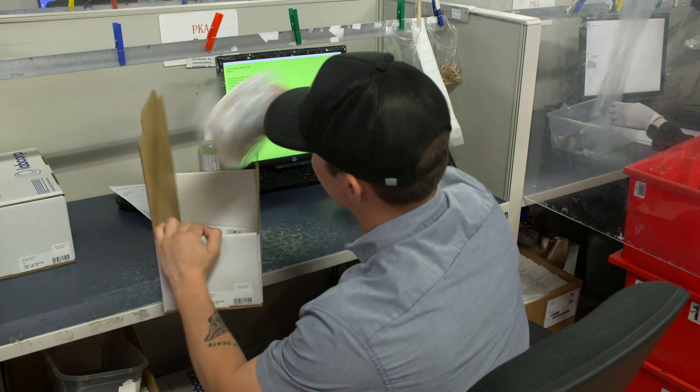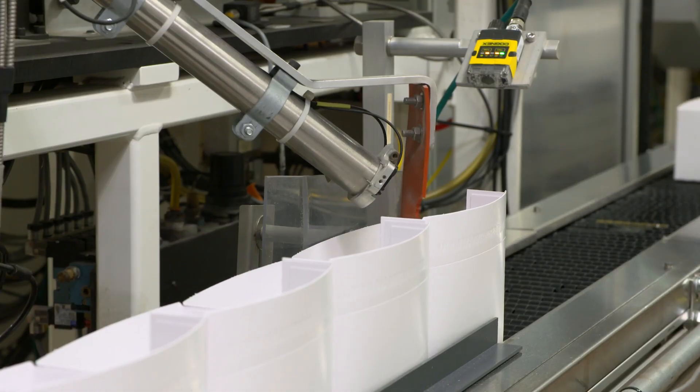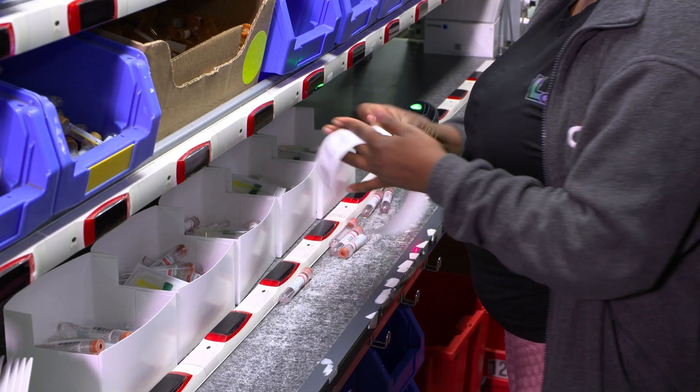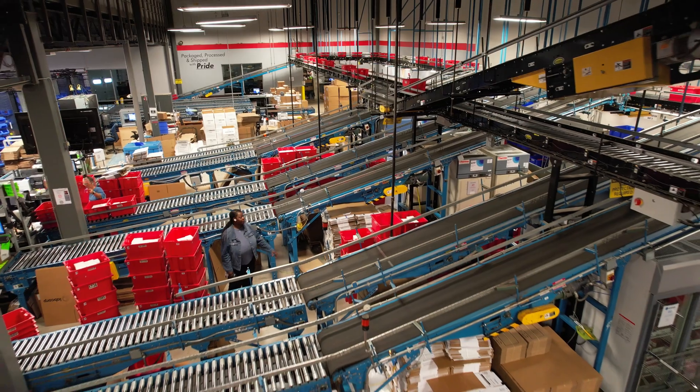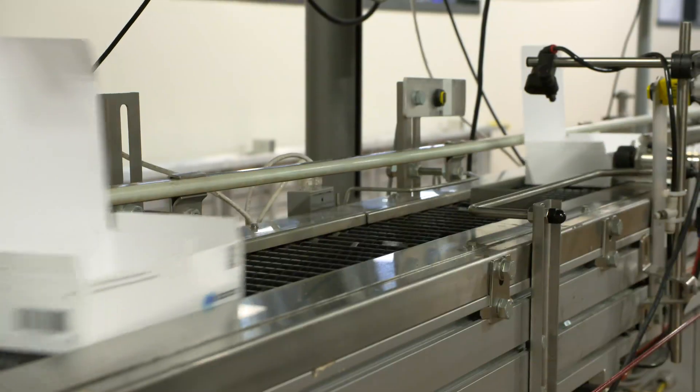Kits also include labeled baggies to assist investigator sites with organized sample collection. This enables efficiency, reduces the potential for errors, and decreases the number of retest visits or additional screenings.